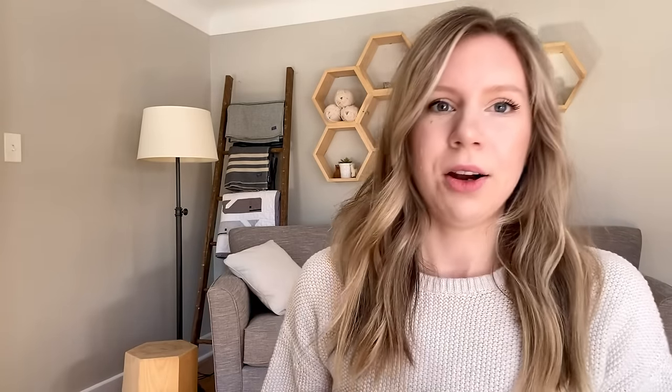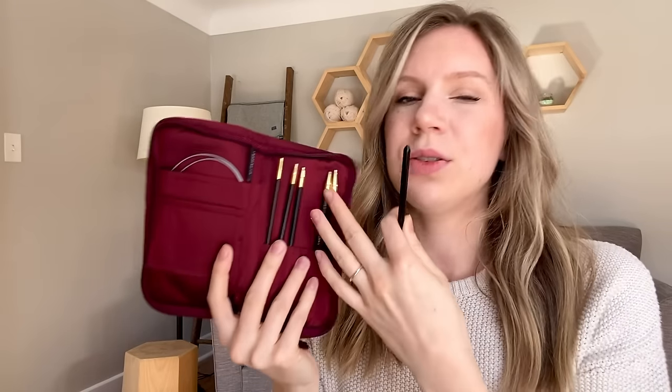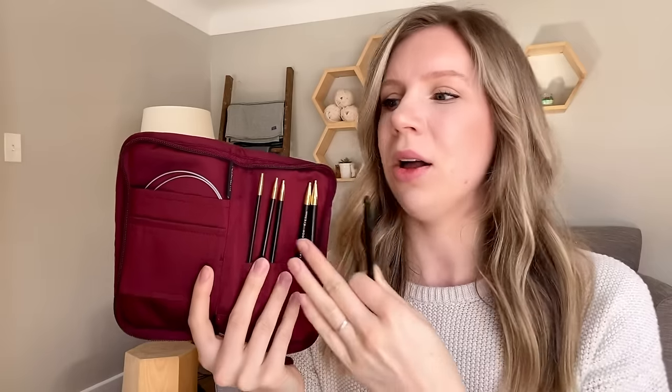Someone once told me 'buy it nice or buy it twice,' and that always stuck with me because I didn't want to buy four or five different sets of hooks. I ended up making a spreadsheet, debated over many options for many days, and then I bought the Lantern Moon Tunisian hook set. These hooks are interchangeable — the set includes multiple different sizes and cords so I can interchange them for many different projects, from wide blankets to smaller items with different yarn weights.